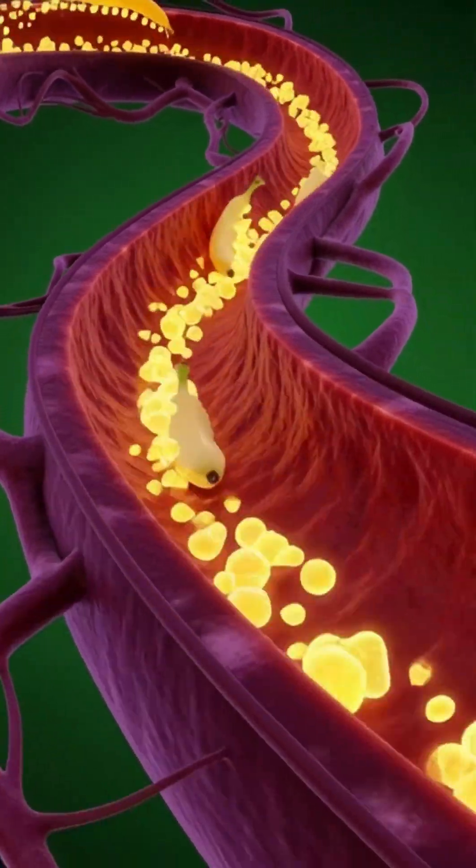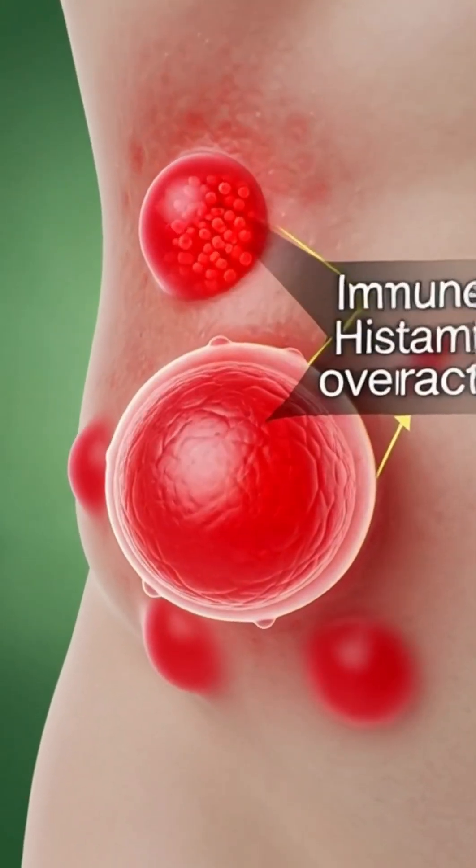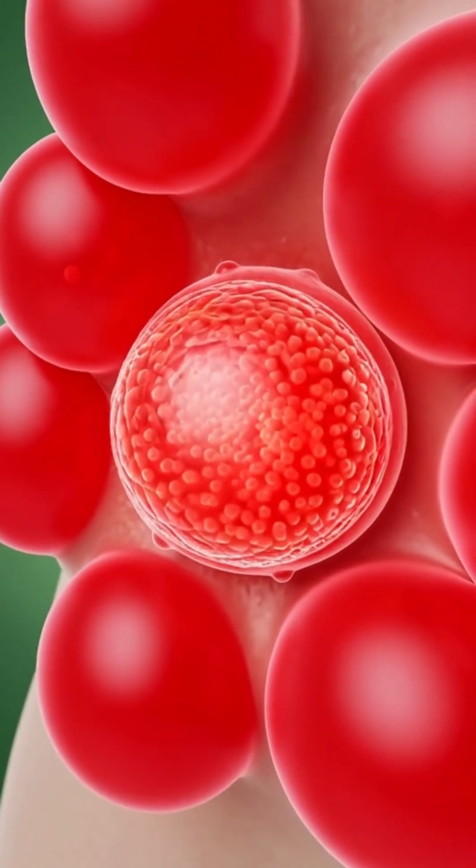A stomach briefly flares red with irritation. A sudden spike of glucose particles floods the bloodstream. Energy dips as the body tires.